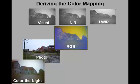In this case, the color remapping is derived from a true color photograph of the scene. When no photograph is available, it can also be derived from a corresponding synthetic view.